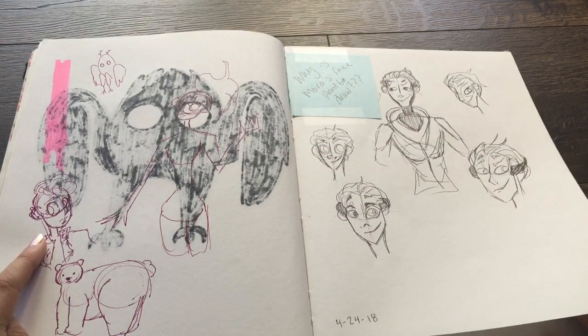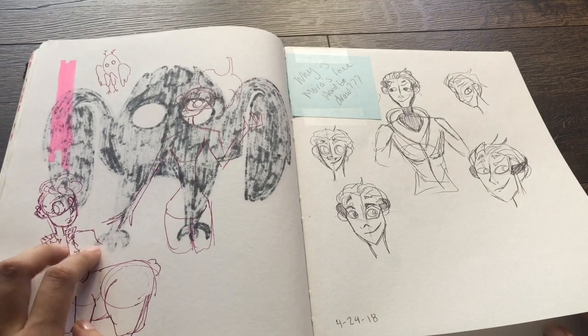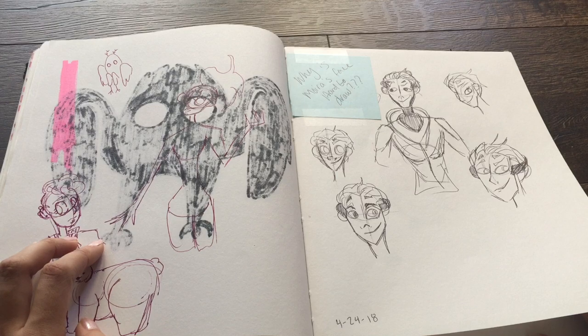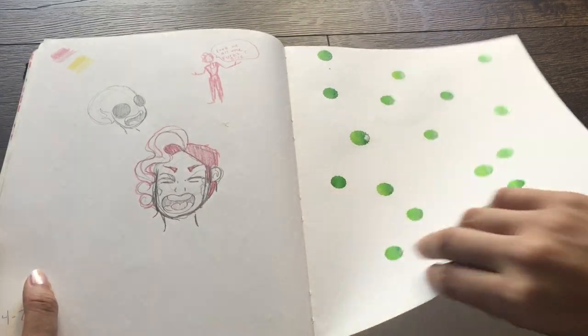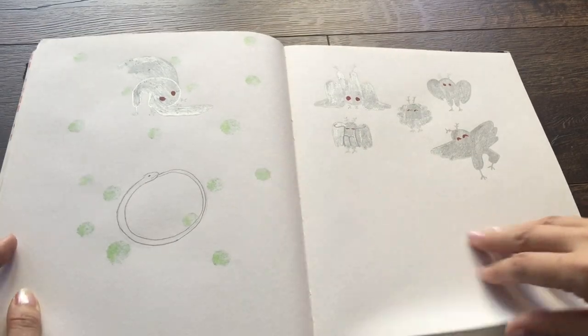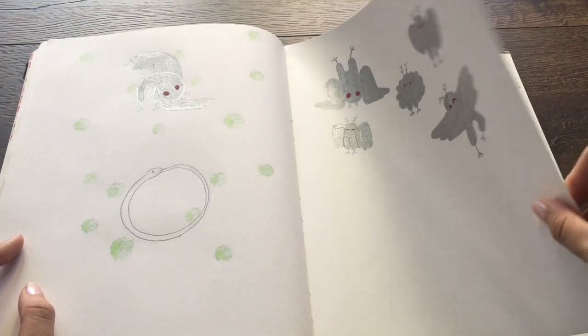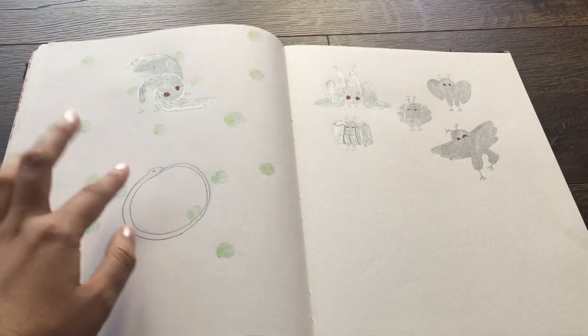Some doodles. That's Aubry from Adventure Zone Amnesty. Moira's face is so hard — I hate her face, it's like the exact opposite of everything I normally do. Look at mothman in a silver metallic pen — you can barely even see it. And the hoop snake! We were talking about cryptids in class. I think that's it — I didn't have that much left.